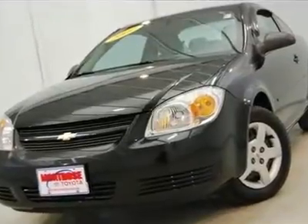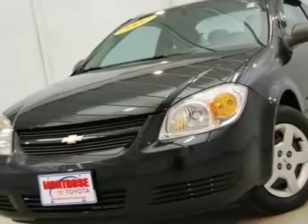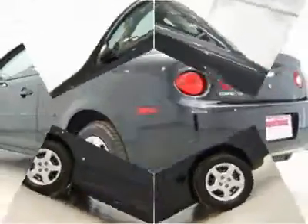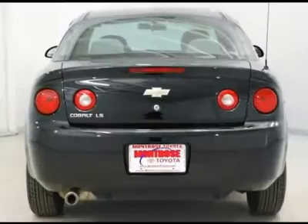Here at Montrose Toyota, we provide you with a huge selection of great vehicles at the best price. We stock nearly 200 pre-owned vehicles every day. To ensure you get the best value, we price our vehicles daily using the industry's leading technology.